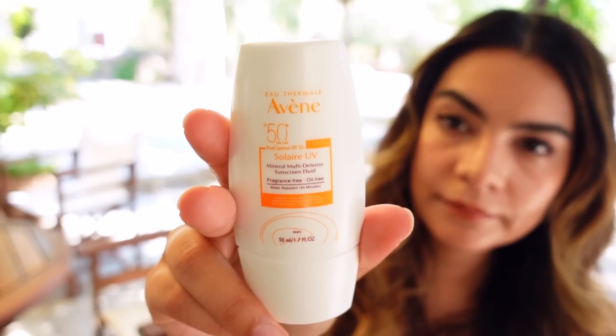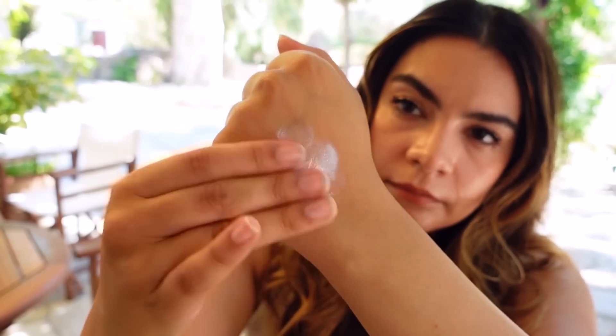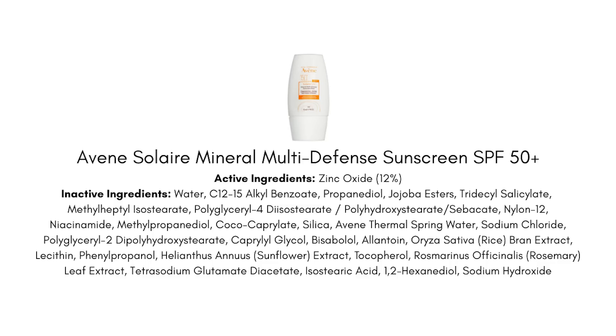Let's move on to face sunscreen. The one I brought from home is the Avène Solaire Mineral Multi-Defense Sunscreen Fluid. I gave this practically a 10 out of 10 and I love it as my face sunscreen back home in Wisconsin where I'm not sweating much and UV isn't that high. But this doesn't perform in Greece — not when you're out in the sun with no shade, sweating for hours. It's more of a casual exposure sunscreen. It uses zinc oxide only, and maybe that's part of why it wasn't providing high enough protection in this situation. So back at home it's my favorite, but here in Greece I haven't been using it much.